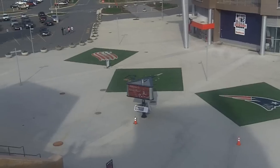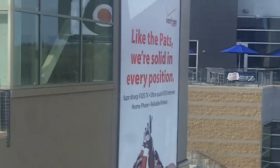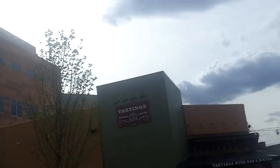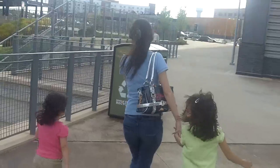Patriot Place. It's pretty cool, huh? So this is what we are doing — we are spending the time walking around in this outdoor mall with the family. It's windy though.